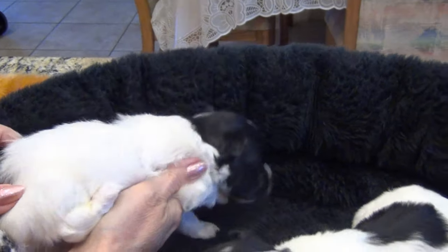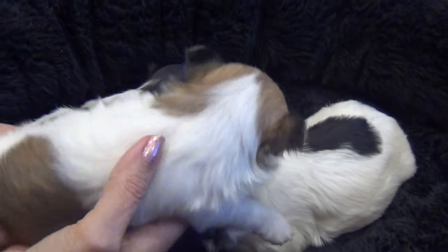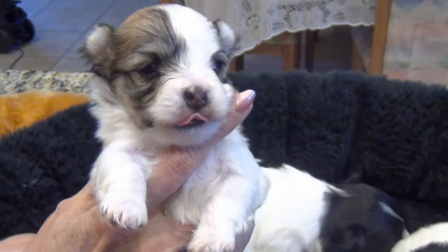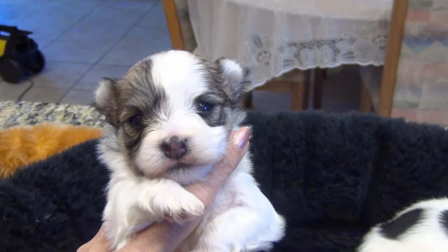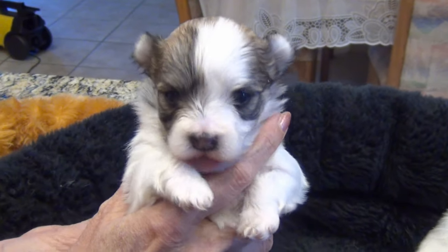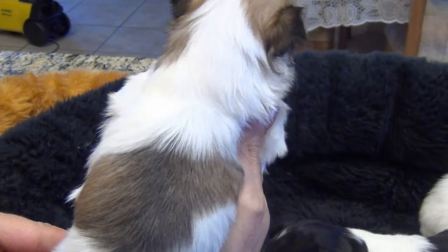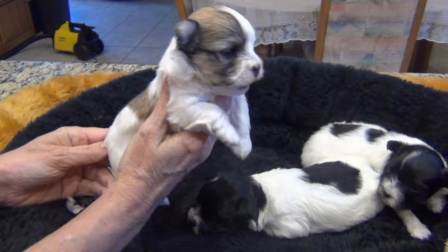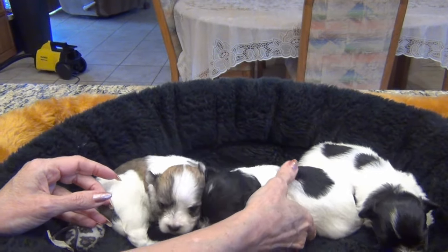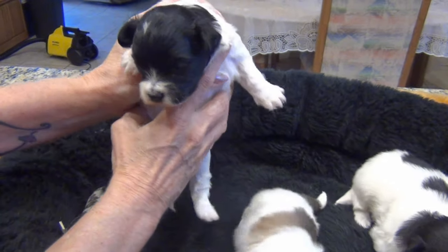Next one is Genie. We'll do the boy. His nose is still filling in — anything around white takes a little longer. It's a Sable Party. And Jasmine is the little girl.